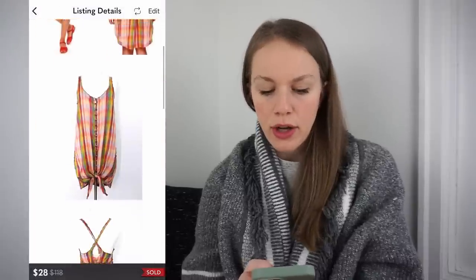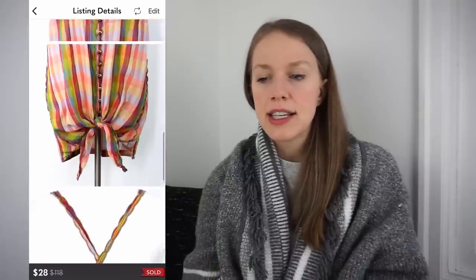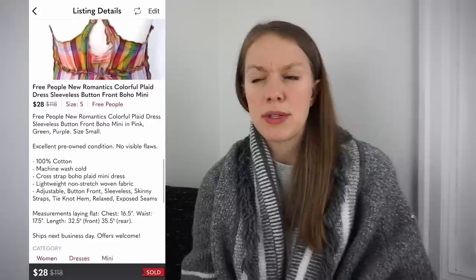Next was a Free People New Romantics colorful plaid dress. New Romantics is a more expensive line within Free People, and this was a very old style, but it still sold really well. Just in case you come across New Romantics in an older style, it might still be worth picking up. Got it at the bins for 72 cents, listed for $40, sold for 30% off via Posher VA offer for $28, giving me a gross profit of $19.96 in just two days.